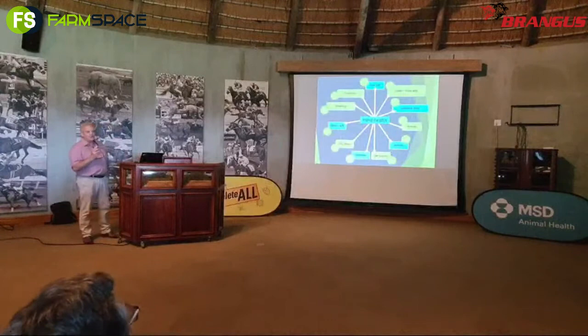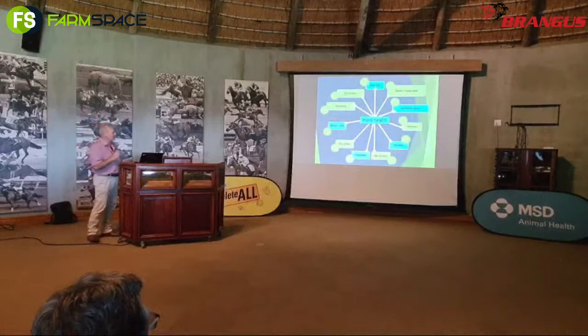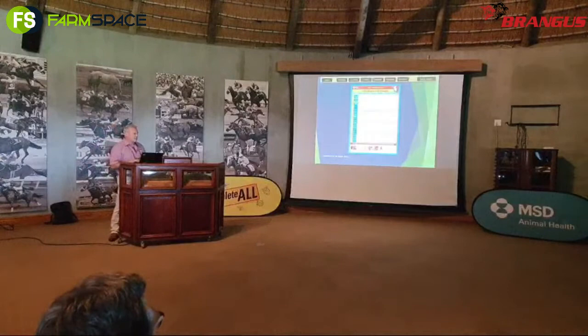This wagon wheel is basically a summary of a number of the actions that you are doing in your cow herd from day to day, month to month, and through a 12-month cycle. I'm not going to spend too much time on that, but you can see a lot of actions that you need to do in the herd.